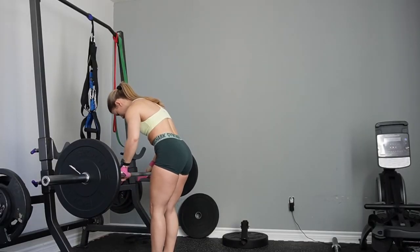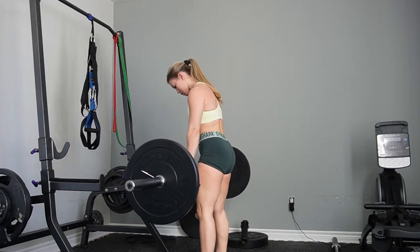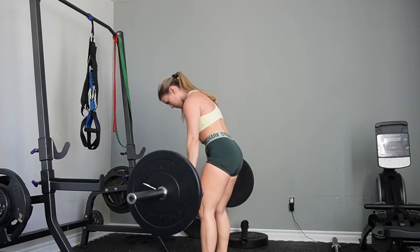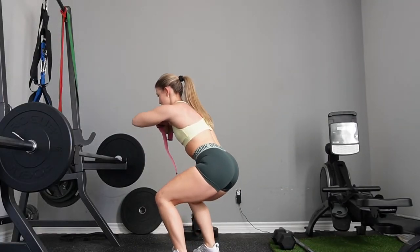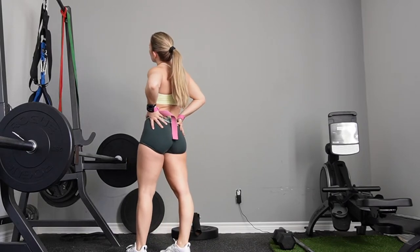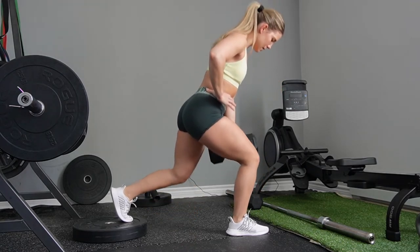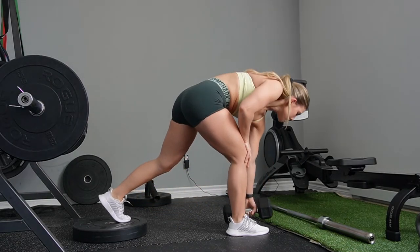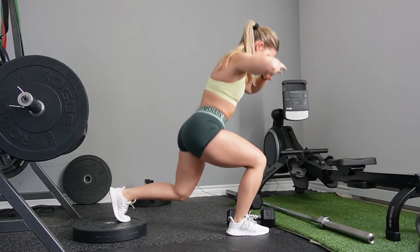It cannot be a glute and hamstring day without Romanian deadlifts — one of my favorite exercises. For this workout I tried a spicy variation: a one-and-a-half Romanian deadlift, adding a little pulse after every rep, which adds so much time under tension to the glutes and hamstrings. It was a killer. Then I moved into a superset with body weight squat pulses — about 25 reps. Then came my love-hate relationship exercise, Bulgarian split squats. I decided to torture myself a little extra by adding a drop set: after my working reps I dropped the weight and went right into as many bodyweight Bulgarian split squats as possible.